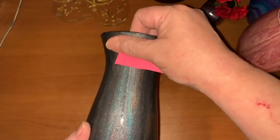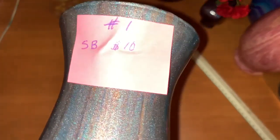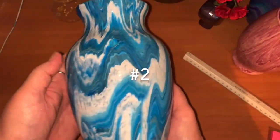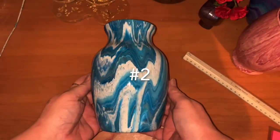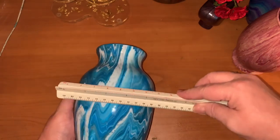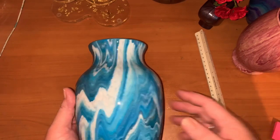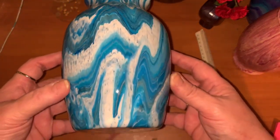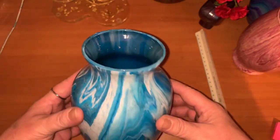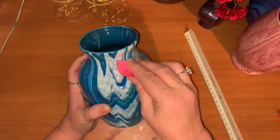If you're interested, take a screenshot. SB means starting bid. Number one is ten dollars. This vase is number two and we're looking at about seven inches by five or six — this one's covered with resin also. This is number two, starting bid ten dollars.